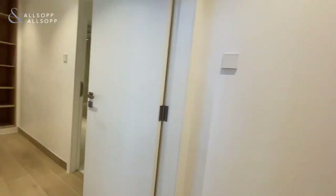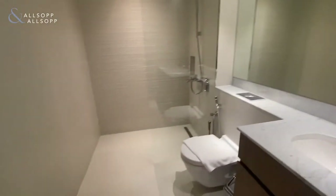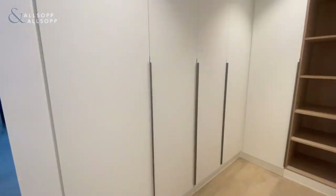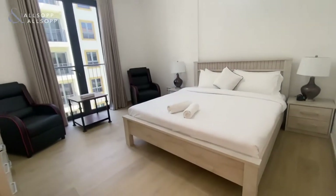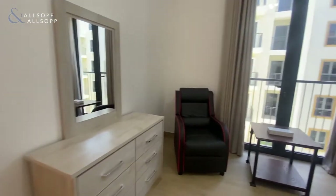As we make our way down to the master bedroom, you've got a vanity sink with a standalone shower and built-in wardrobes as well. And then you've got the master bedroom with a king-size bed and bedside lockers.